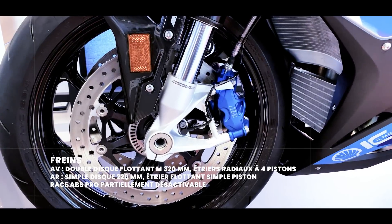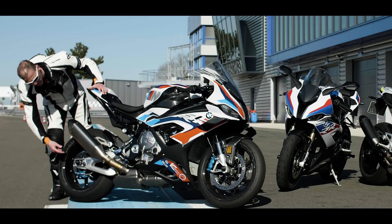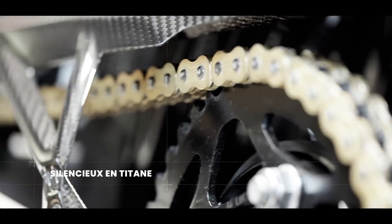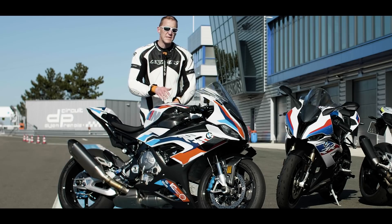À l'arrière, on voit aussi que l'étrier a été placé en dessous du disque de frein et pas au-dessus. On a une position inférieure pour un système de répartition de masse. Ce sont surtout des éléments de première catégorie qui apportent un freinage exceptionnel. Je vous propose de me retrouver en piste sur le circuit de Dijon-Prenois au guidon de cette M1000RR.